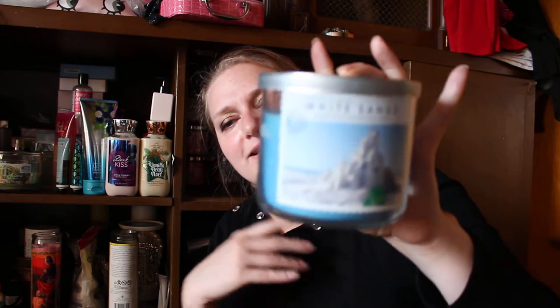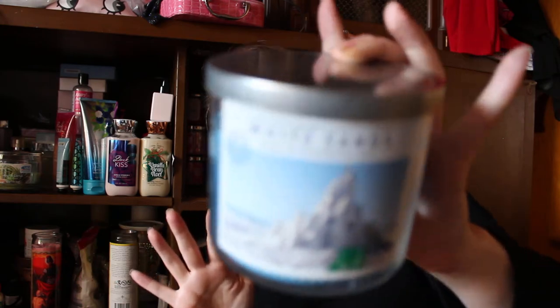It's called White Sand and I got it at the Bath and Body Works candle sale in December. It's sparkling grapefruit, coconut milk, summer jasmine, and essential oils. Honestly, it smells like Bath and Body Works' version of Sun and Sand.